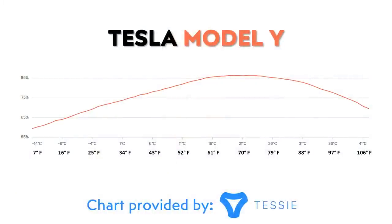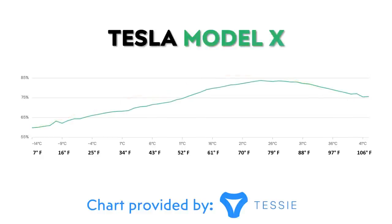When it comes to the Model Y, on the colder end, the curve looks very similar to the Model 3. However, when it comes to summer temperatures, the range loss for the Model Y appears more extreme than the Model 3, which is definitely interesting. The same temperature-range curve applies to the Tesla Model X as well.